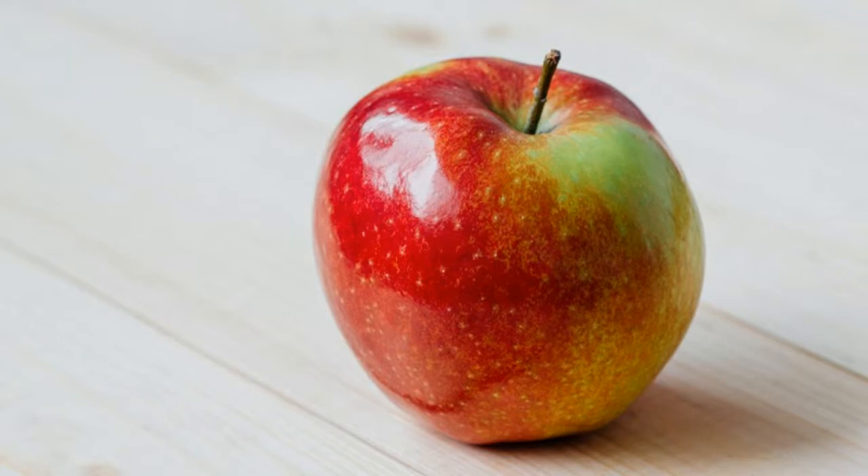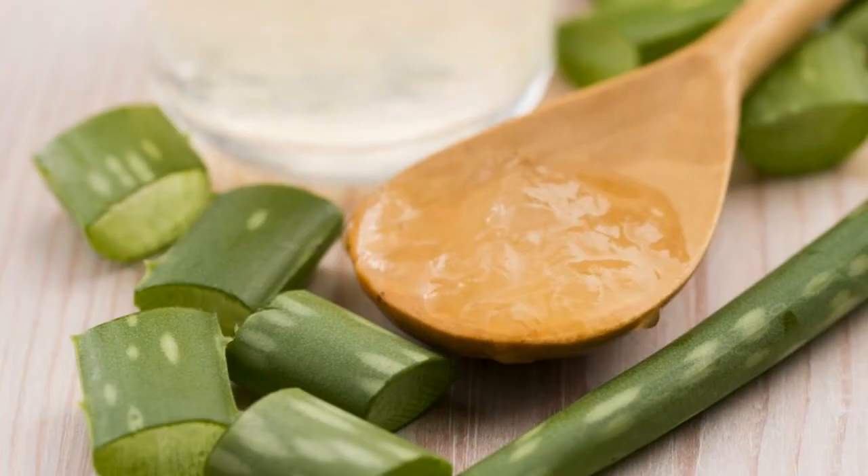Mix one teaspoonful of aloe vera gel with half a teaspoonful of vitamin E. Take this in your hands and apply on the cleansed face. This will make the skin not only fairer but also lighter in tone.